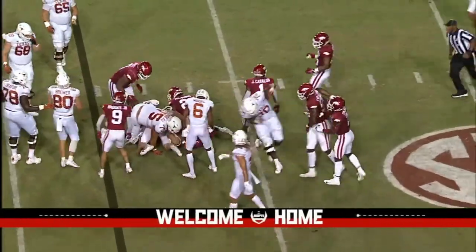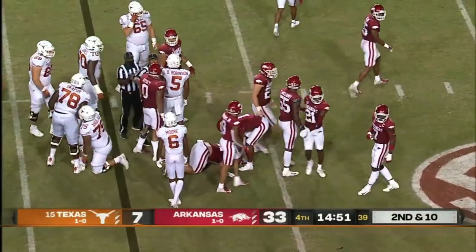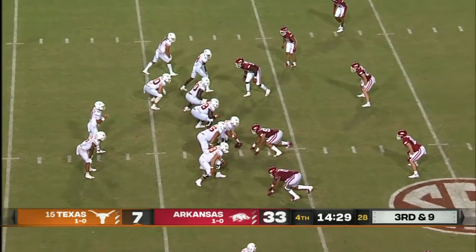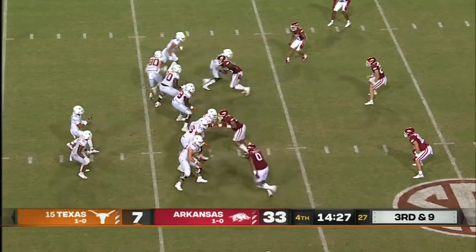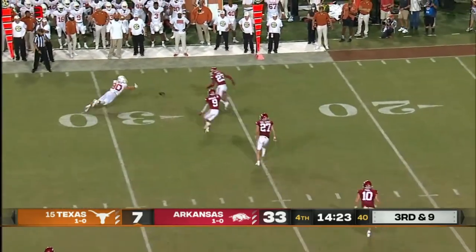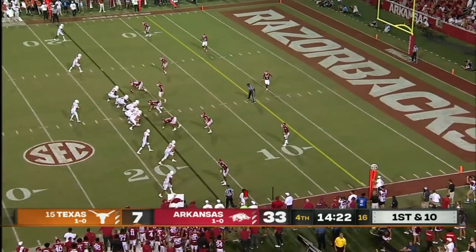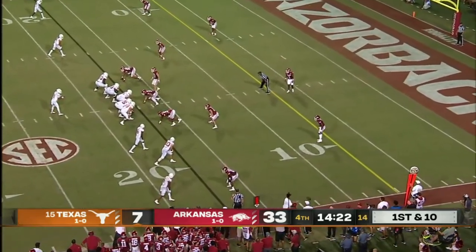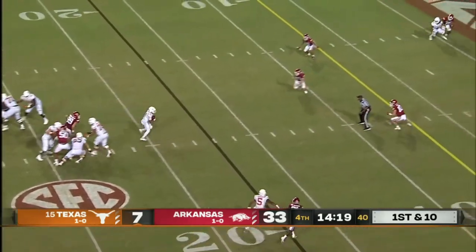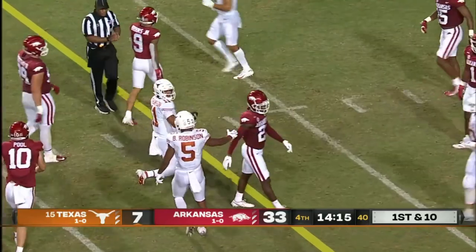Texas has been punched right in the face tonight, and it's this defense that has been doing their job. Casey Thompson is the quarterback for Texas now. Third down and nine — incomplete; he was looking for Cade Brewer. Casey Thompson patiently waited his turn behind Sam Ehlinger and is now playing behind Hudson Card — in the game trying to rally the Horns.